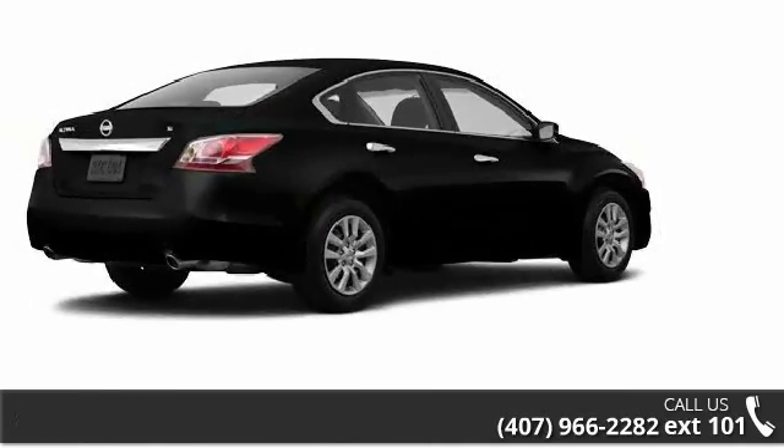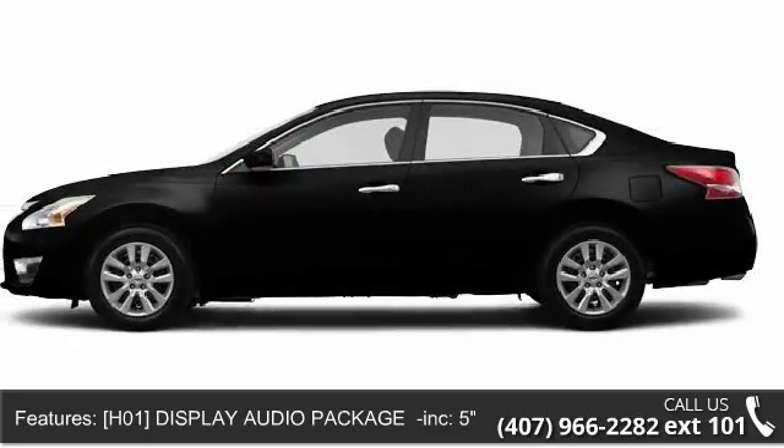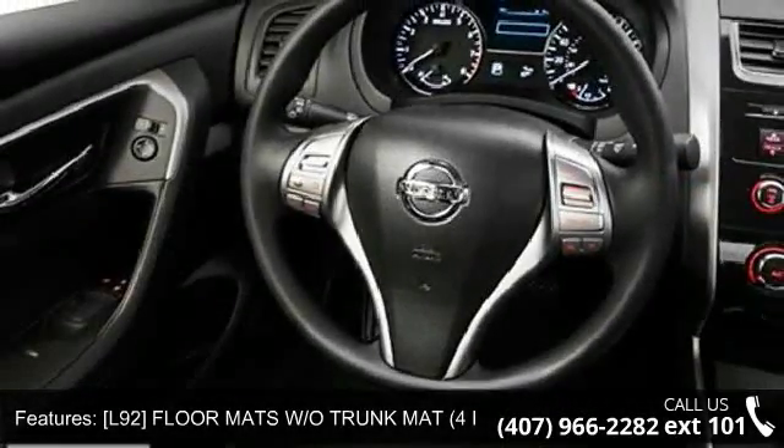This vehicle's top features include passenger vanity mirror, trip computer, power windows, intermittent wipers, pass-through rear seat, rear defrost, and rear bench seat.